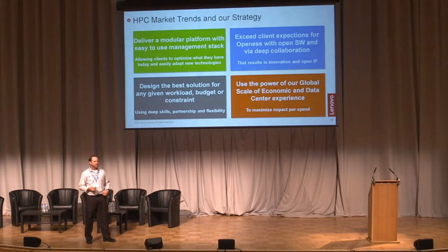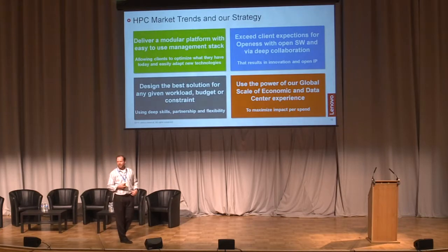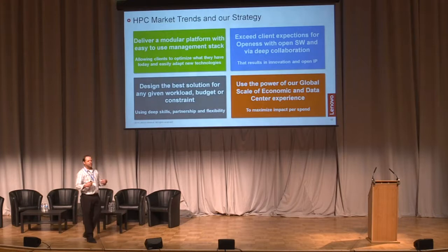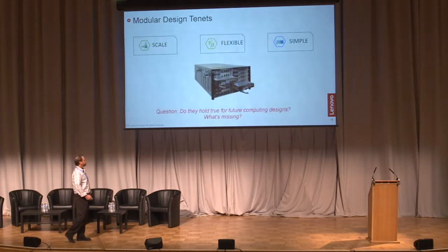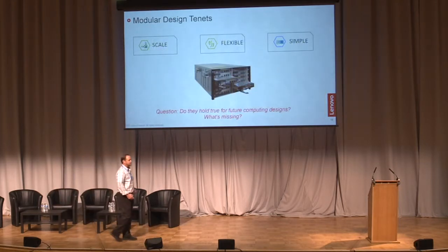Limited budget and higher demands — that one's not changing. Everybody has limited budgets and they want as many cores as you can give them with the fastest network. So we've got to keep our costs under control. It's very easy to over-engineer a server; it's very difficult to only deliver what you need.